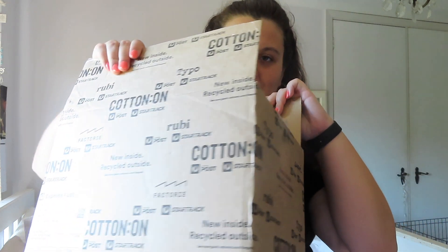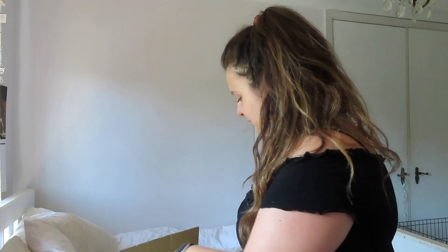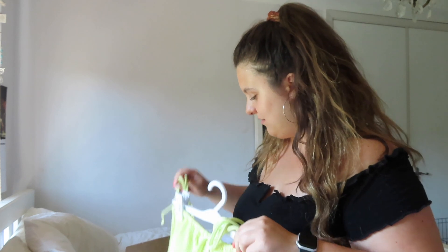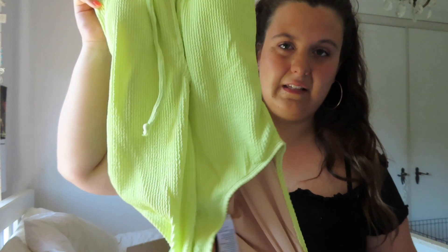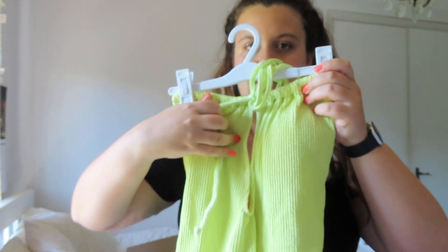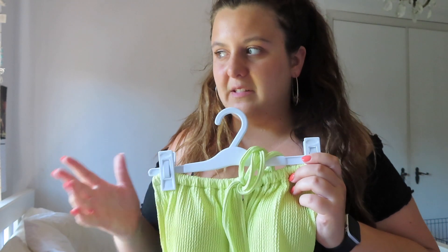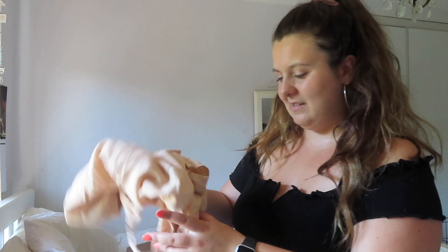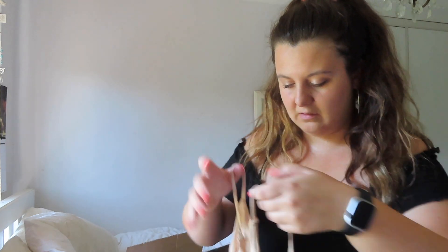On to the last one — Cotton On. I originally went on to get one thing, which was this one piece. It's got a gap there. I already have it in brown and I was like I love it so much, I need it in another shade. And it was on sale — it was $5. And then I ended up buying a whole lot more. So I got this just a basic top, needs ironing — that was $5 as well.